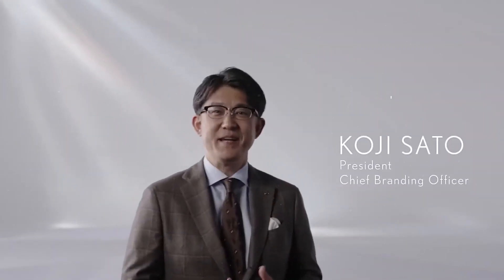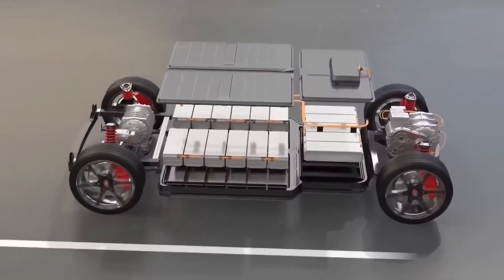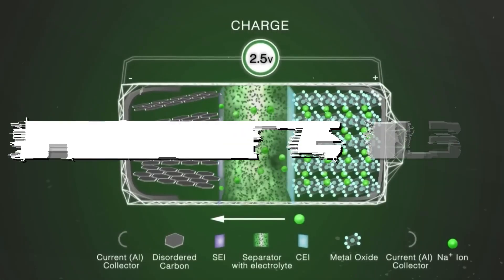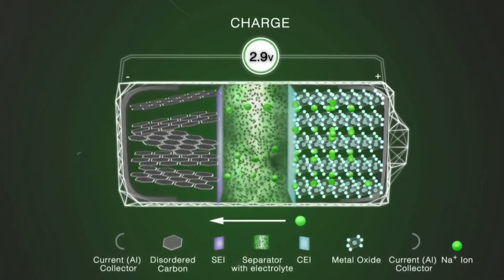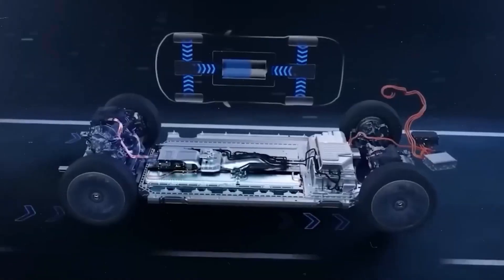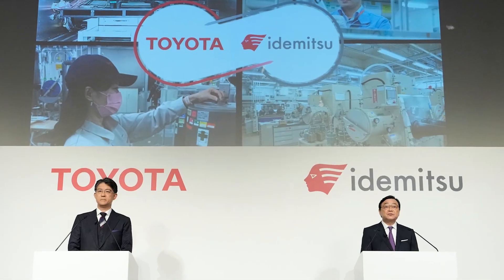Toyota claims to have achieved a breakthrough that could significantly reduce the cost and size of solid-state batteries and also double the range of EVs to approximately 745 miles, with charging times of 10 minutes or less. Toyota has over 1,000 patents in solid-state battery research and has been working on this technology since 2006 in collaboration with Idemitsu, a major Japanese oil company.